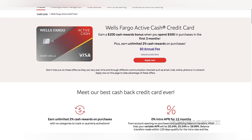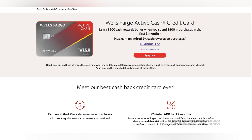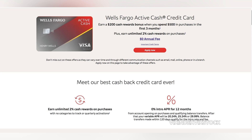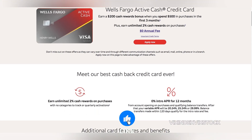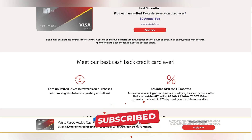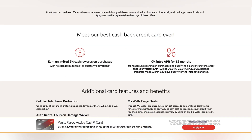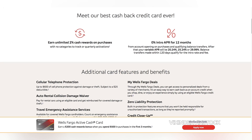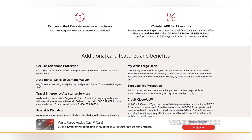The Wells Fargo Active Cash Card is a straightforward cash-back credit card designed for individuals seeking simplicity and consistent rewards. Its primary appeal lies in its generous 2% cash-back on all purchases, a rate that surpasses many competing cards. This flat-rate structure eliminates the complexity of tracking different reward categories or activating quarterly bonuses. Moreover, the card's introductory APR for purchases and balance transfers can be advantageous for those looking to consolidate debt or make significant purchases.